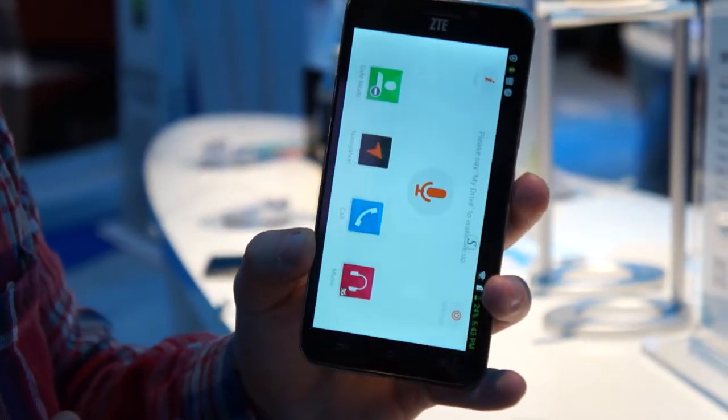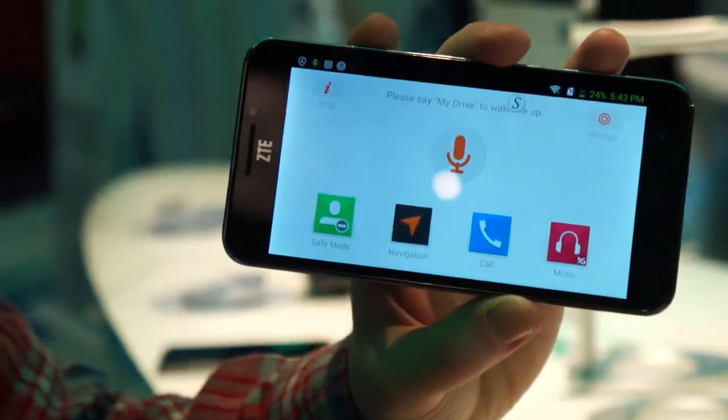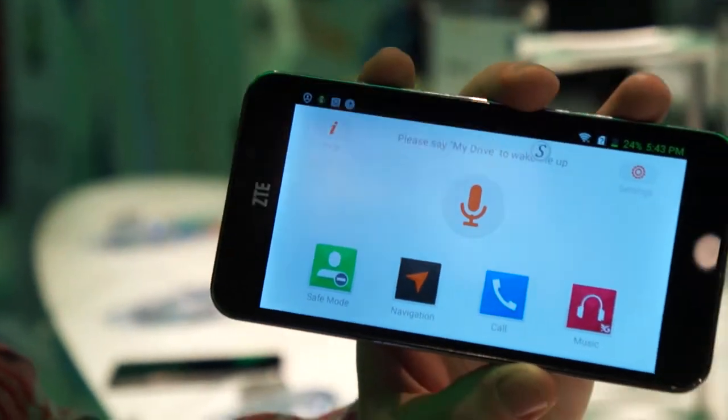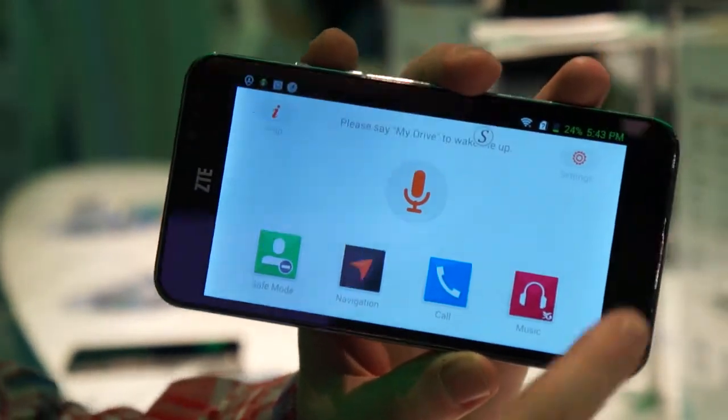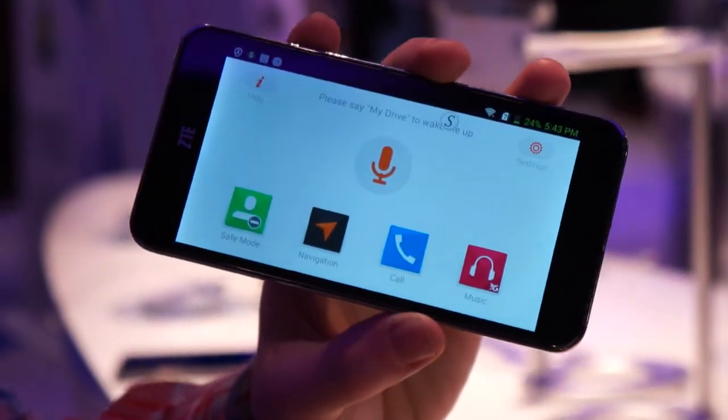There's also a MyDrive app that allows you to use the phone with just your voice to control it, so that when you're driving you don't have any issues with distracted driving. The interface is also very clean and the buttons are very large, so it'll be easy to use if you're behind the wheel — you only have to reach over and press something.